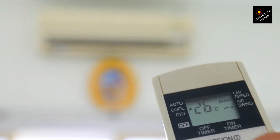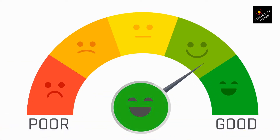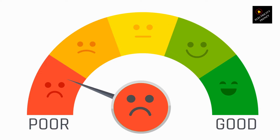Number two: increased energy consumption. A low voltage condition can force your air conditioner to work harder to compensate for the reduced power supply. This increased workload can lead to higher energy consumption, resulting in inflated electricity bills.